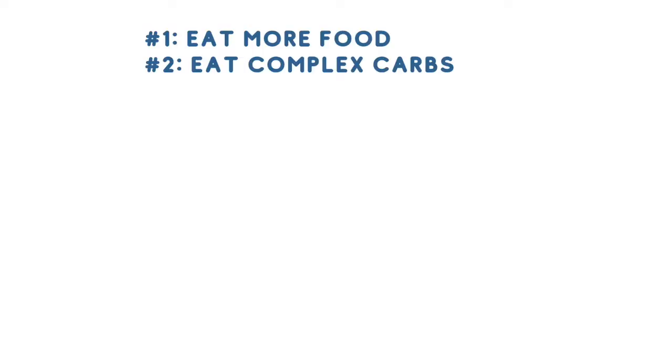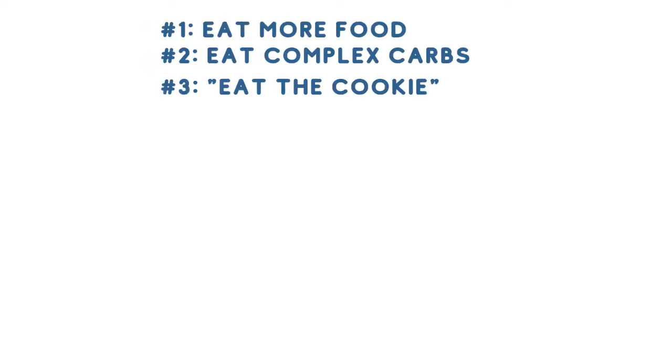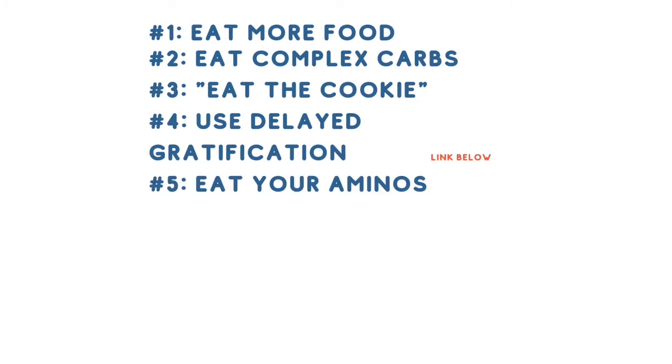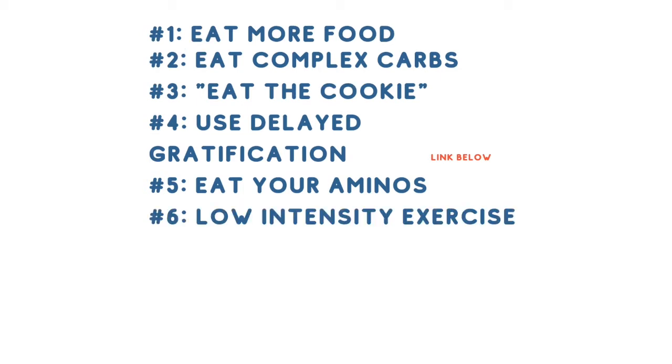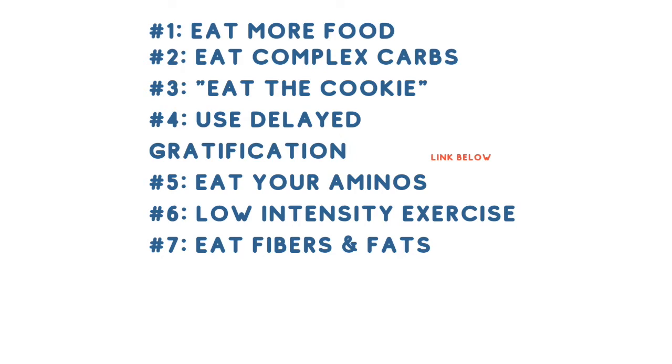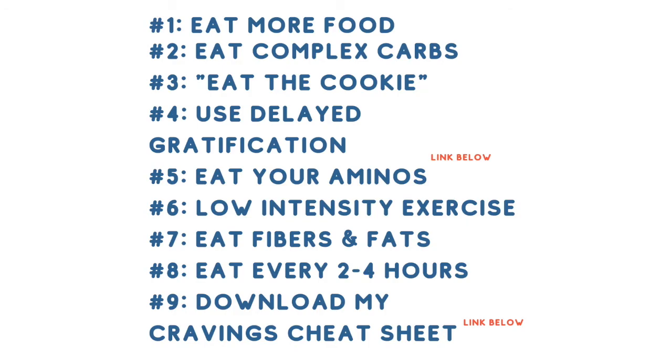To recap, the nine tips are: eat more food, eat carbs that stabilize your blood sugar, eat the cookie, treat yourself using delayed gratification, eat your amino acids, do low intensity exercise, eat your fibers and your fats, eat every two to four hours, and download the free cravings worksheet.